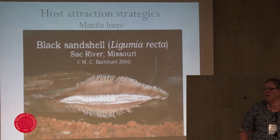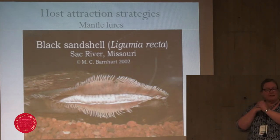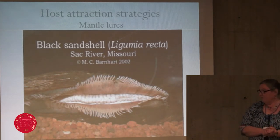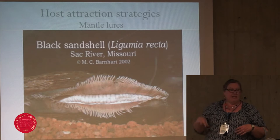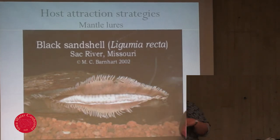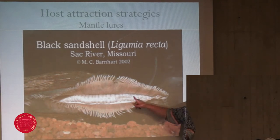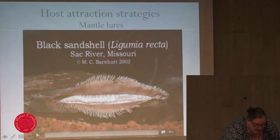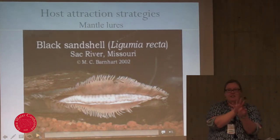This is the black sand shell. The video is from Missouri, but we do have these up in Iowa — the Des Moines River above Saylorville, up in the Fort Dodge area, is a really good spot for them. This one's unique in that the female comes completely out of the substrate and lays on top. She has a very primitive mantle lure — the mantle is a layer of tissue on either side of the shell that secretes the shell. Some species have evolved so that it grows outside. These are the marsupia where the babies are growing, and you can see a bite's been taken out. She kind of waves it, saying 'hey fishies, good eats.'